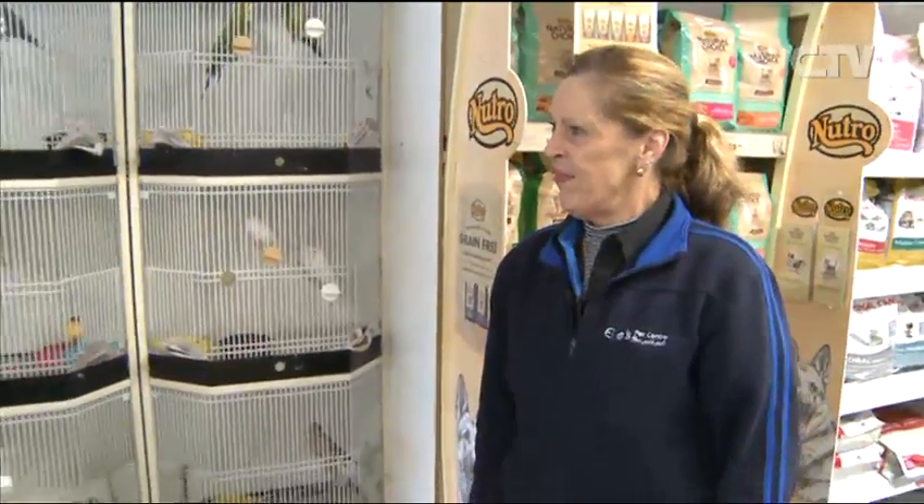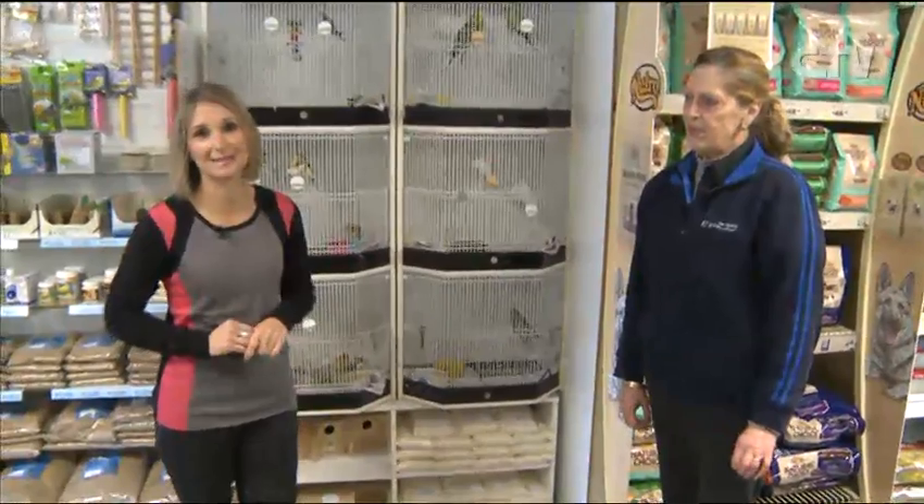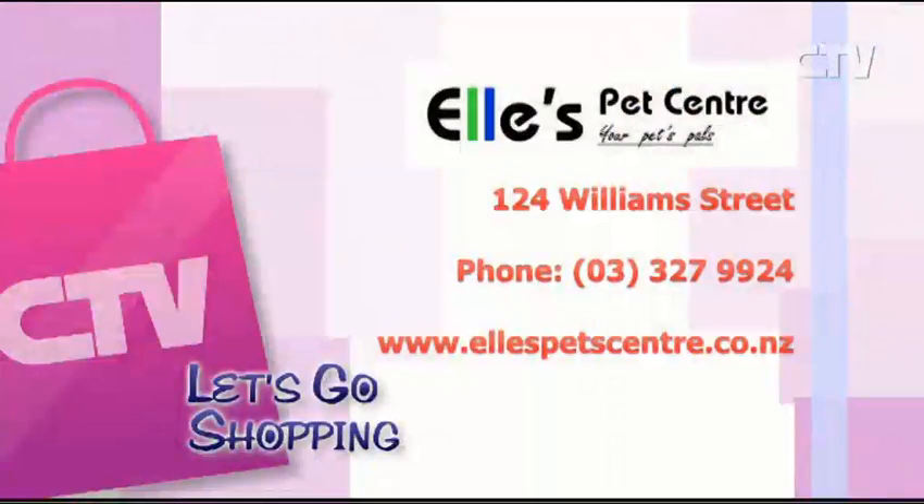Thank you so much. It's always such a pleasure to come out here. You're welcome. So head on down to Ellie's Pet Centre at William Street in Kaiapoi — Ellie's Pet Centre, your pet's pal. They're at 124 William Street out at Kaiapoi.